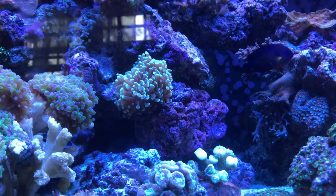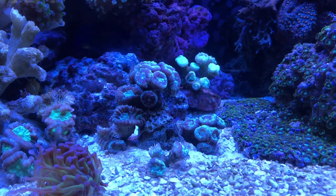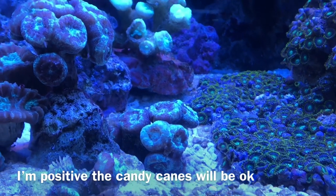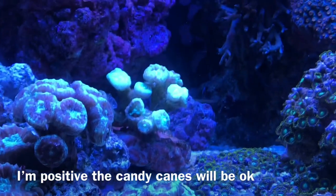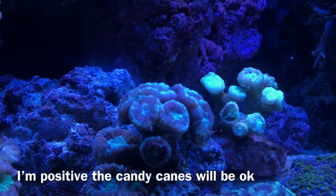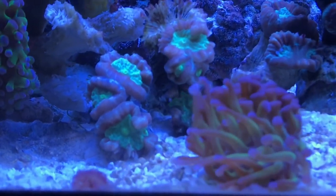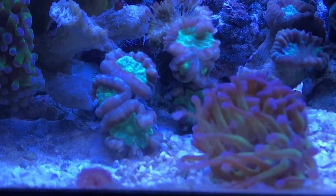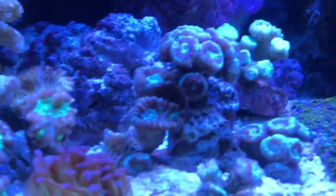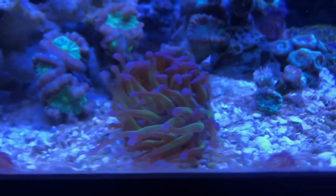Moving down more, we can see one of the first corals affected by the hydrogen peroxide — the candy canes. Obviously they're not supposed to look like this, but with more water changes and time I actually believe there is hope for these guys. I'm thinking about moving some in the back. The candy canes — I feel they're going to be just fine. Some are a little fried out, but as long as you have one head living, others will grow. It just takes time.